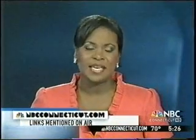Lisa Karberg, NBC Connecticut News. Lisa goes on to report Dr. Anderson is also leading a state initiative to get more people screened for colorectal cancer. For much more information, you can go to our website, NBCConnecticut.com, and click on links mentioned on air.